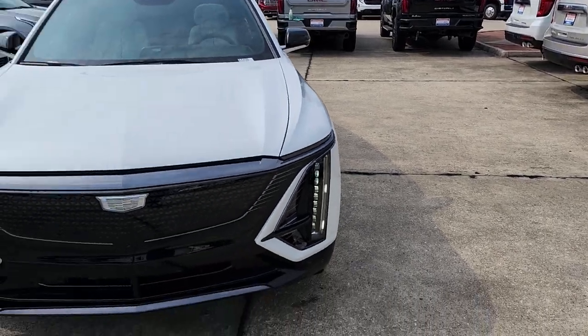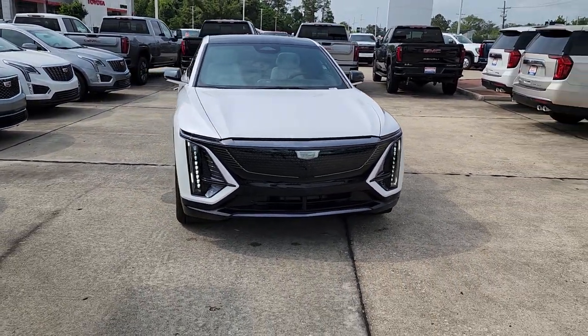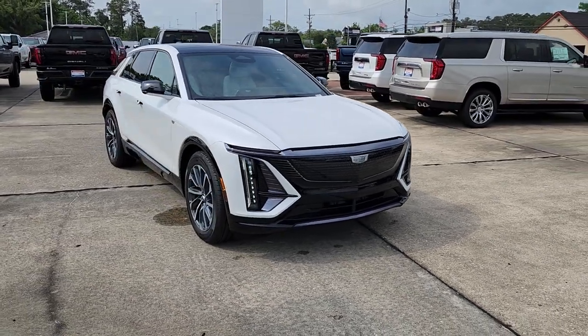Hello, James Davidson here at Ross Downey Cadillac in Hammond, Louisiana. Got a 2024 Cadillac Lyriq in the White Frost Metallic Sport Edition.